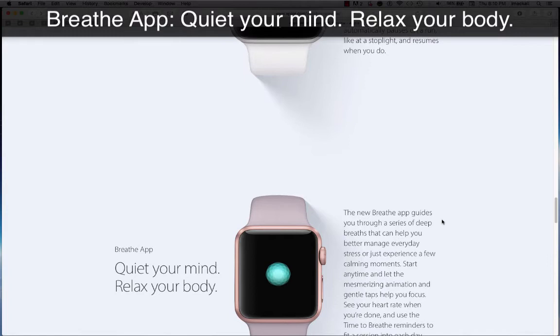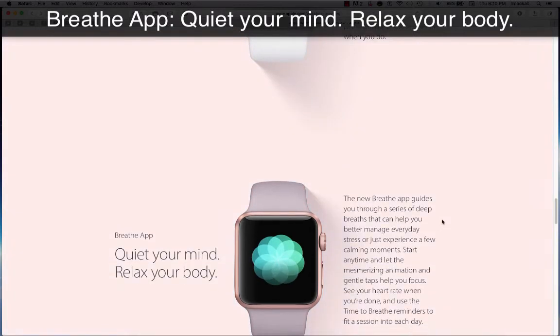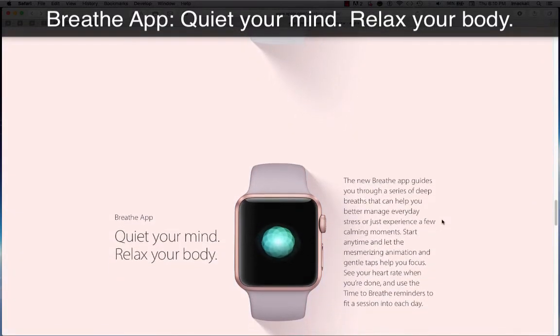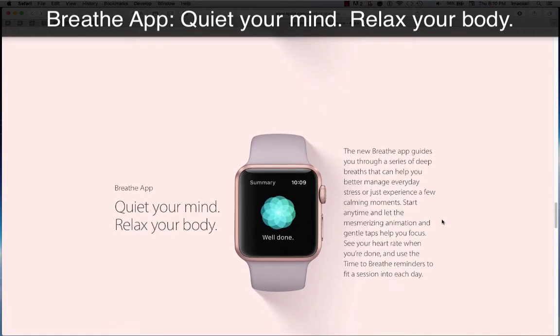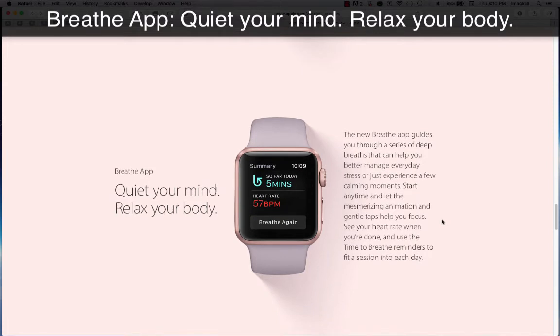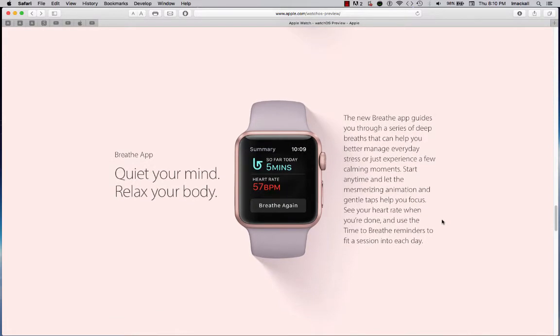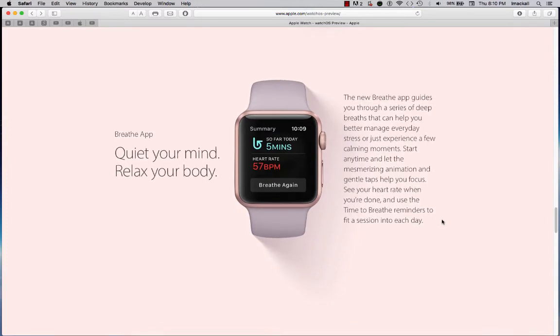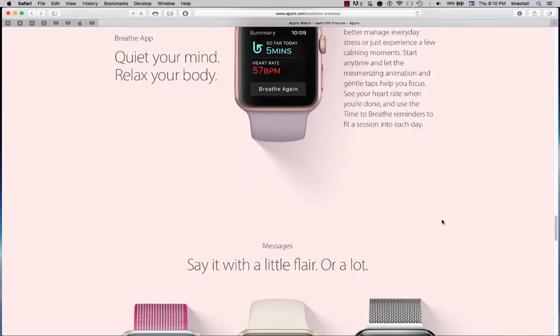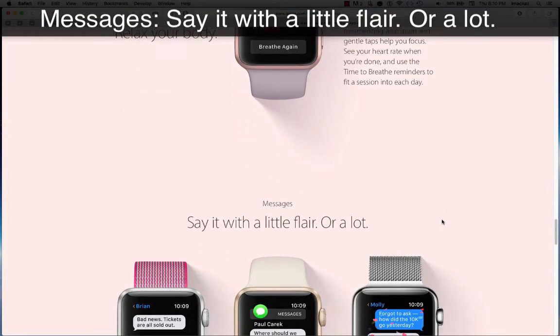Breathe app — quiet your mind, relax your body. The new Breathe app guides you through a series of deep breaths that can help you better manage everyday stress or just experience a few calming moments. Start anytime and let the mesmerizing animation and gentle taps help you focus. See your heart rate when you're done, and use the Time to Breathe reminders to fit a session into each day.